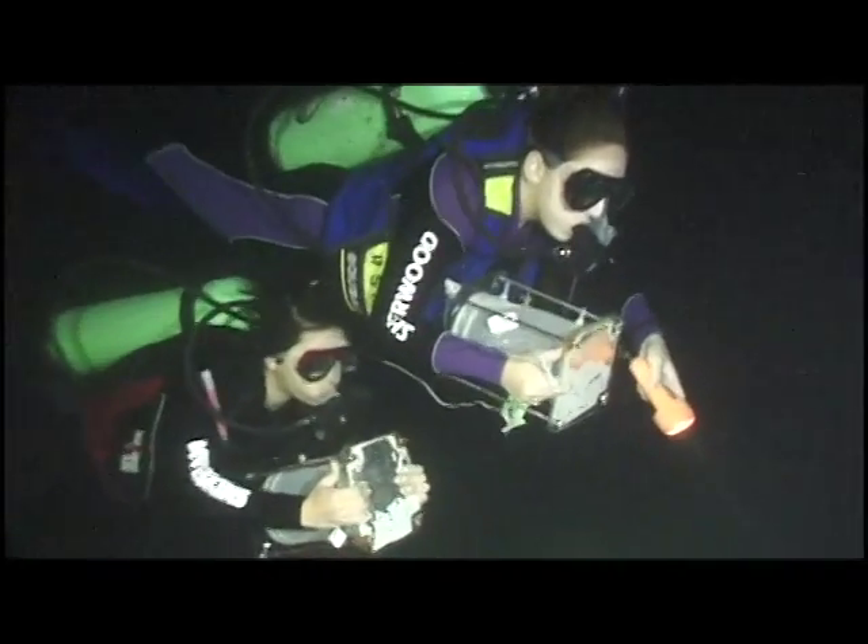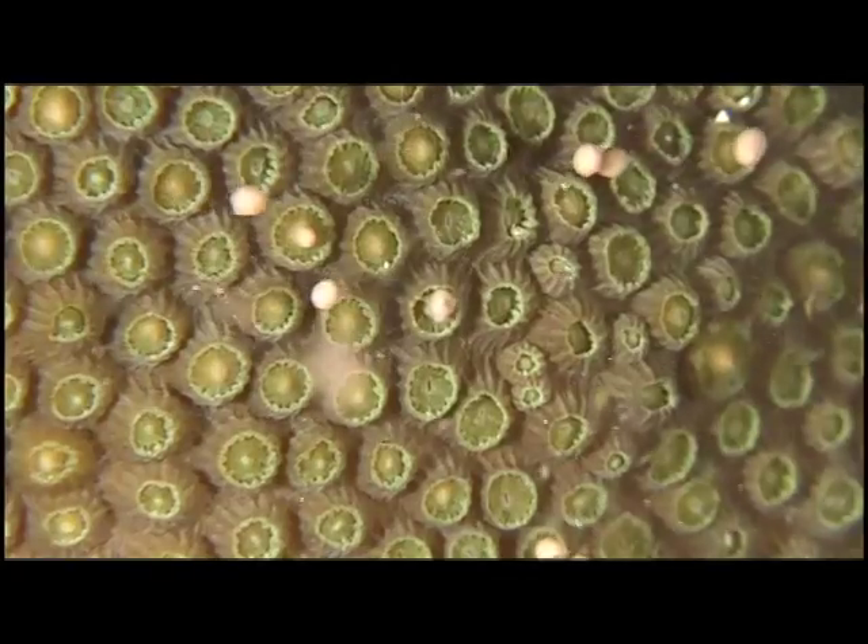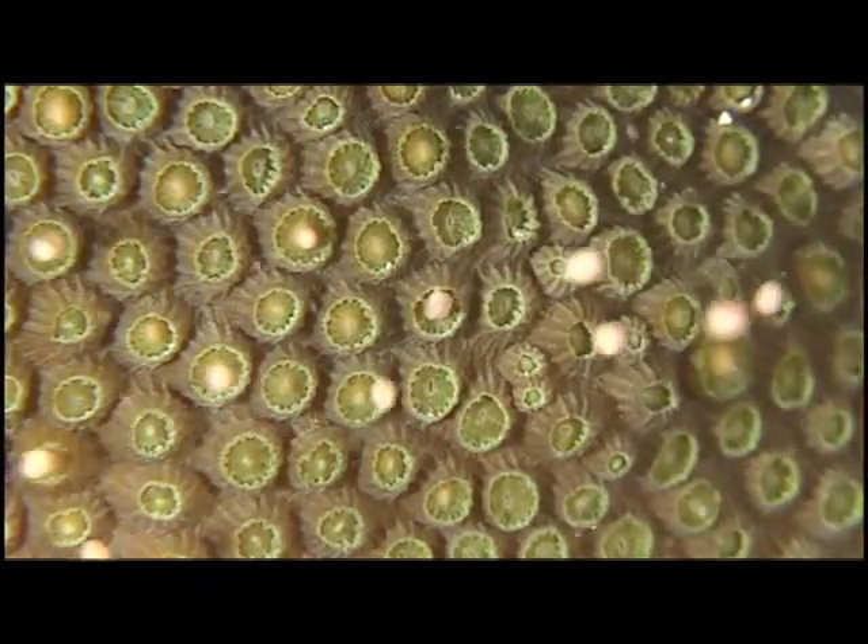On this episode, we're going to take you diving at night in the Florida Keys to watch one of nature's greatest spectacles — the coral spawn, which is where it all begins for coral.